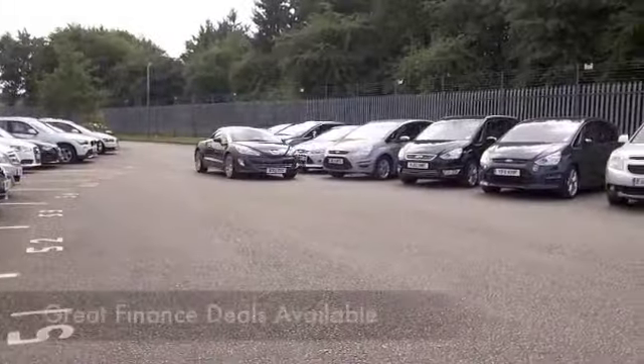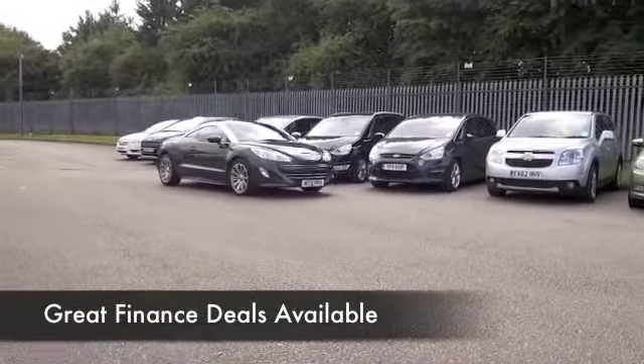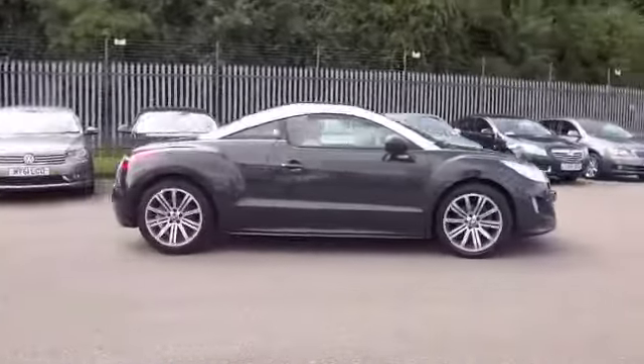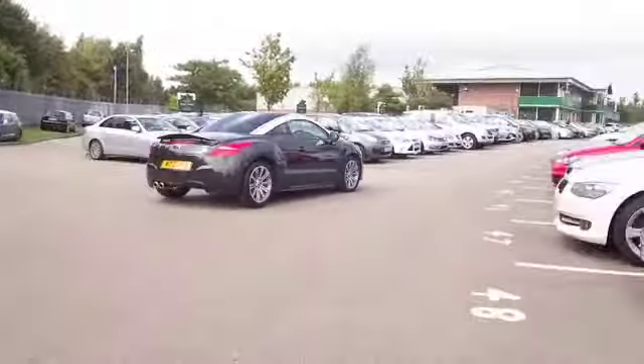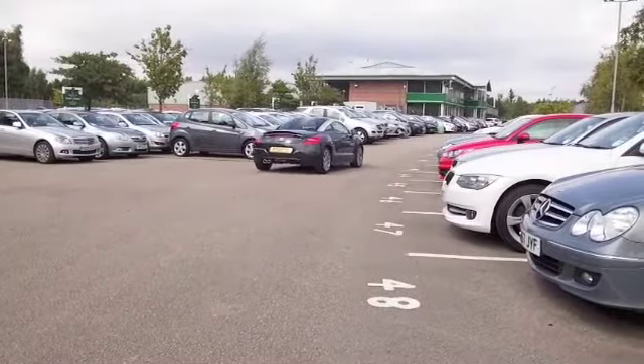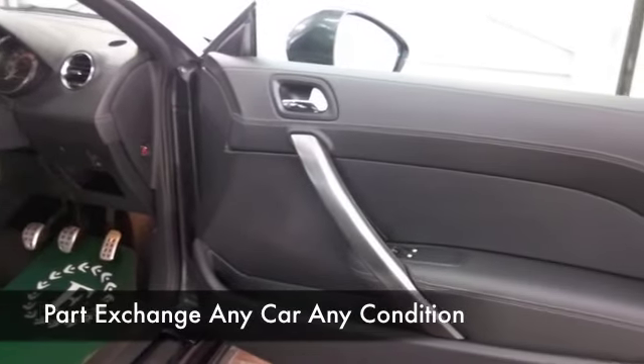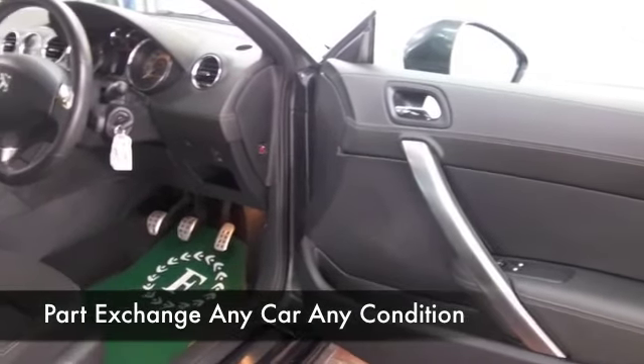It's a big engine for the size of car so it doesn't have to work too hard to propel you from 0 to 60 in well under 9 seconds, but still it will return around 60 to the gallon on a long run if you're taking it easy. We have about 19,500 on the clock so not too many miles either.